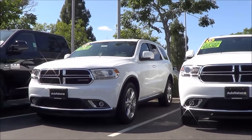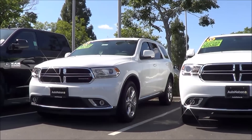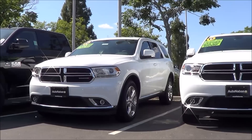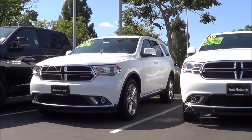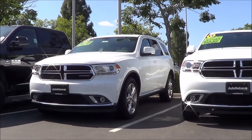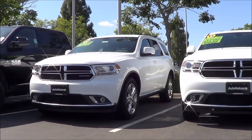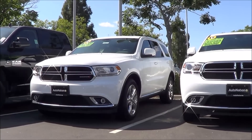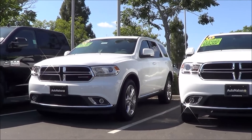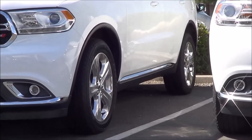Since the Durango got a pretty big refresh for the 2014 model year, not much has changed for 2015. New for 2015 is the availability of Dr. Dre's Beats Audio Sound System, the R/T can be decked out with vibrant red leather upholstery, and the black top package adds assorted styling enhancements and generous helpings of gloss black exterior trim. Our Durango is the fairly loaded Limited trim, coming with a full leather interior, navigation, sunroof, and 20-inch polished aluminum wheels.